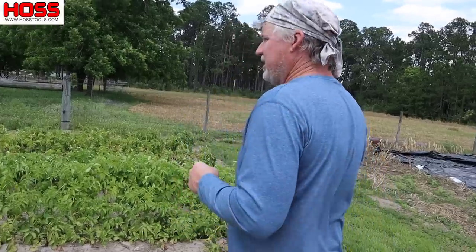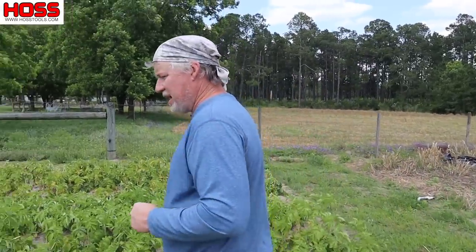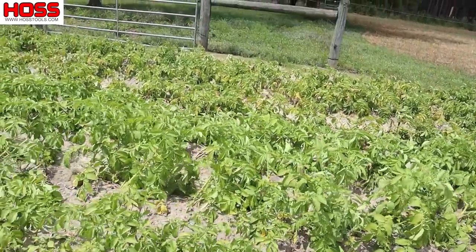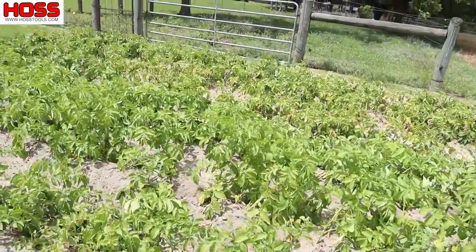And then here we go — tater time in South Georgia! My vines are starting to die back, and you know what that means: it's time to get them taters out of the ground. That's probably gonna be a fun little project this weekend.